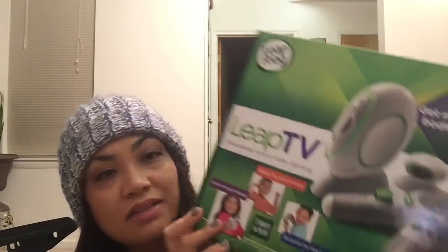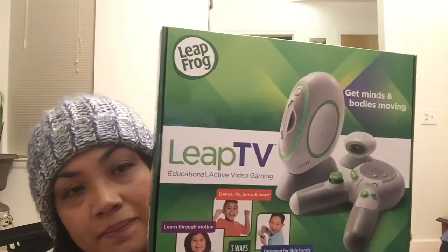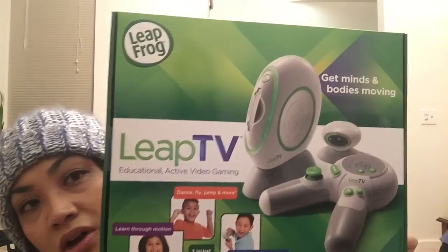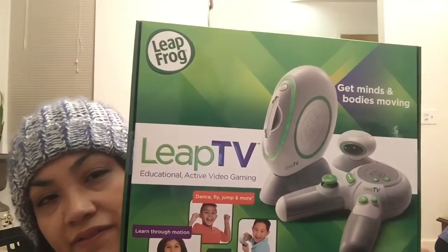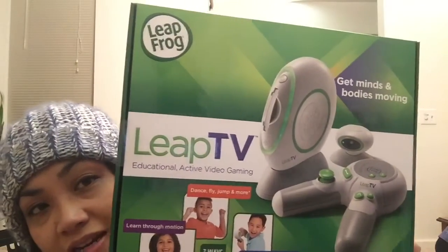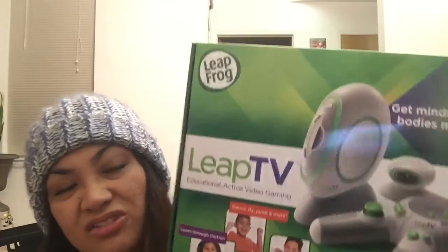This was $9.99 at Walmart but at Target it's still currently $59 or $69 — it is the LeapFrog Leap TV active video game. If you look it up it's at least still like 50 bucks, and I got it for $9.99. I actually bought two of them. These are great Christmas gift ideas or just great gift ideas.